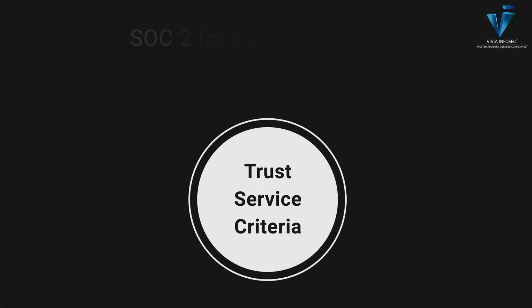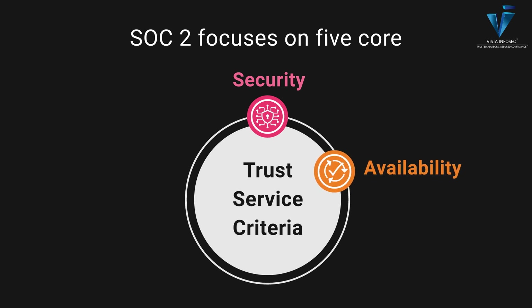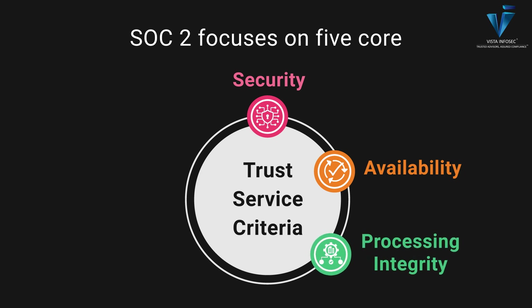SOC 2 focuses on five core trust service criteria. Security — this ensures that your system is protected against unauthorized access. Availability — the system is available for operation and use as committed or agreed upon. Processing Integrity — your systems are accurate, timely, and complete.